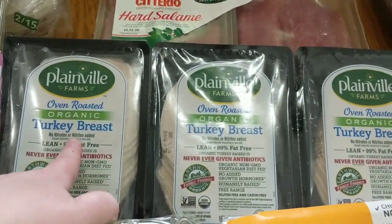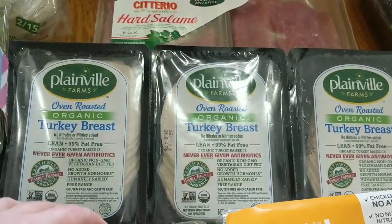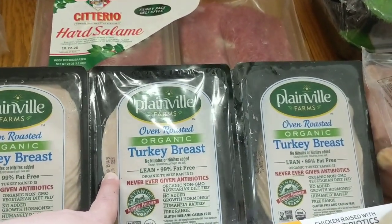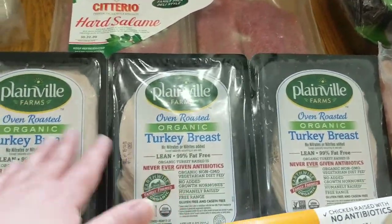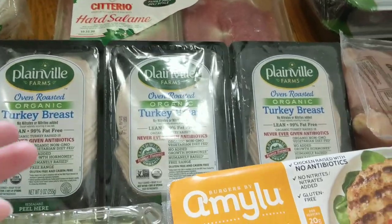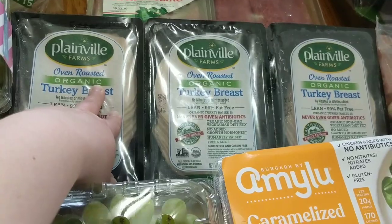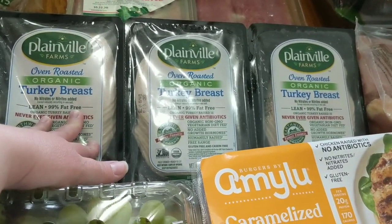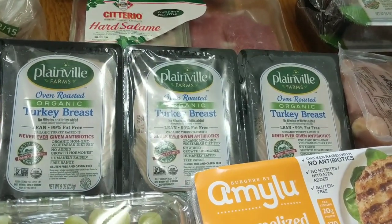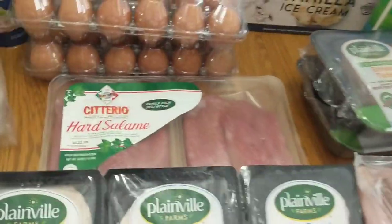We got some of the Plainville Farms oven roasted organic turkey breast. This comes in three separate packs which I absolutely love. The date on these is for 9-14-20 so these will last us a good long time. We like to open one pack each week so we have fresh lunch meat every week and we don't have to go out to the store. It's especially great during the pandemic when you're not trying to go to the grocery store as often.